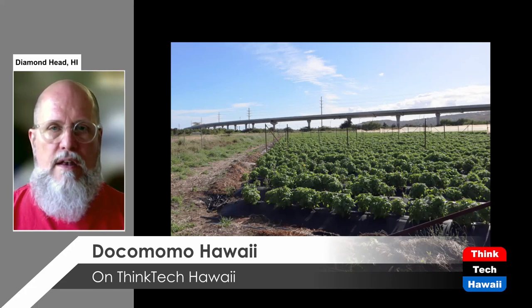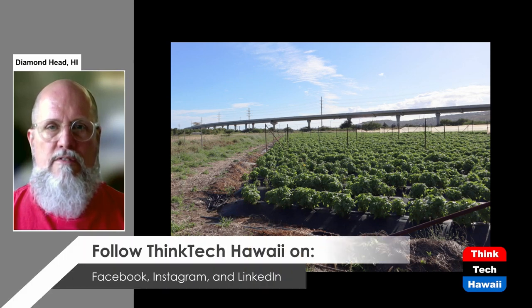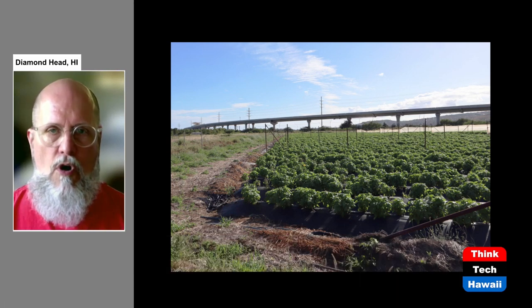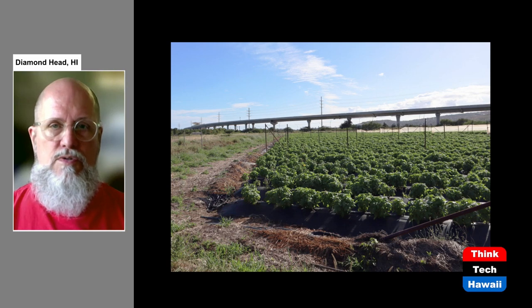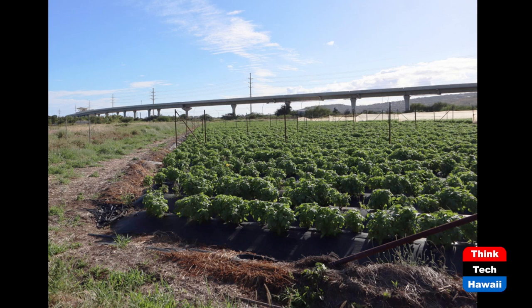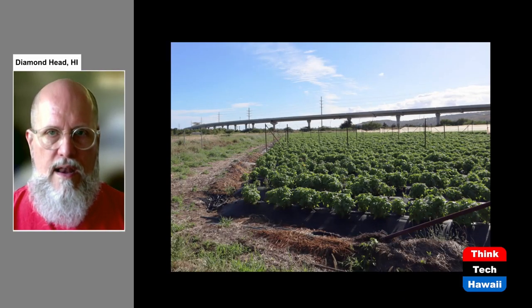People have said the train is a boondoggle because it goes from nowhere to nowhere. It is true that the last three stations of the system about to open are in mostly unpopulated locations. The other stations are all in already urbanized areas, but even though it looks pointless to be building train stations next to fields of agricultural products — as you can see in this photograph — it has always been the case that rail systems have gone not just to populated areas but to places that haven't been developed yet.